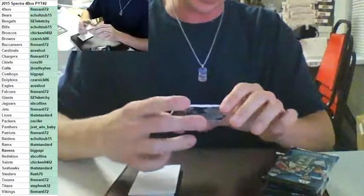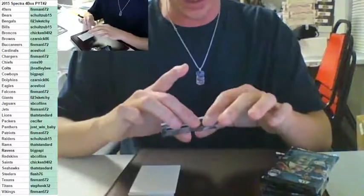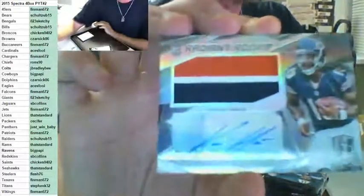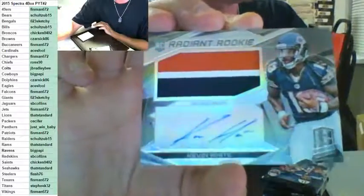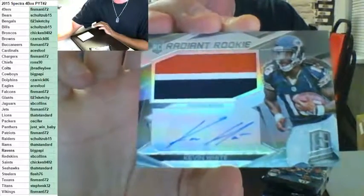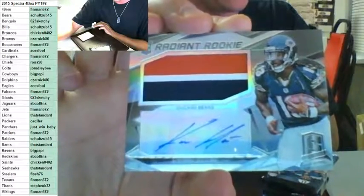Three color radiant rookie auto patch for the Chicago Bears — Schultz. What a break, dude. He's got the right teams in this break. Kevin White, going to Schultz and the Bears, to 49. Nice hit, Schultz. My goodness. What a freaking break, dude.